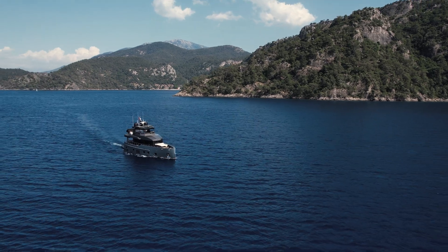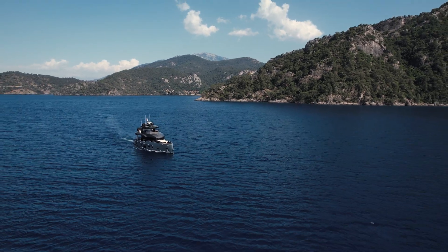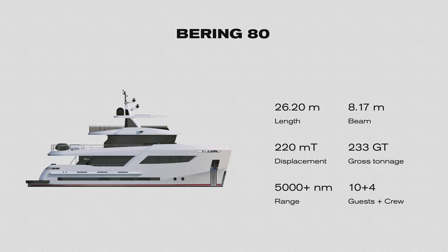Range comes with your fuel economy and the volume of your tank. Our fuel economy is great because it's a displacement boat — the hull is very efficient and has been tested vigorously through CFD modeling and hydrodynamic modeling. We optimized the hull for efficiency.